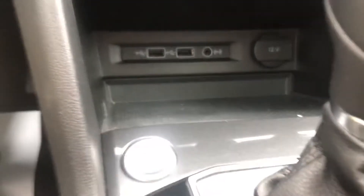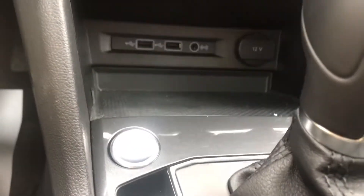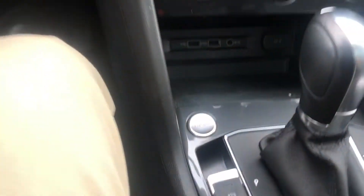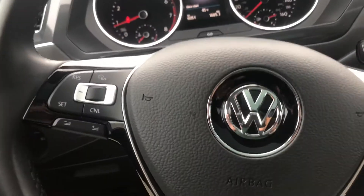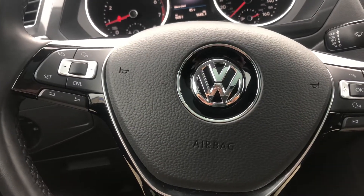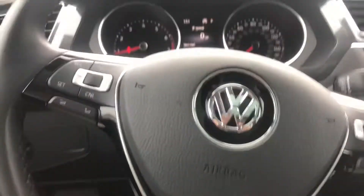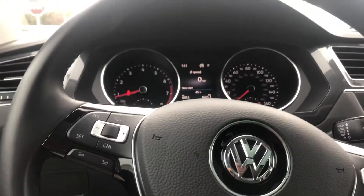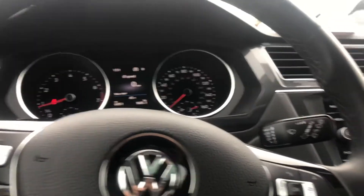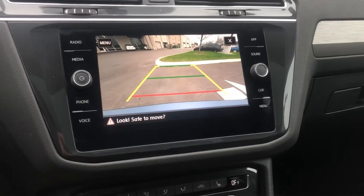You've got USB ports, power ports, and a 12-volt power port. Of course this vehicle is a push-start vehicle. You have all of your Bluetooth and driving controls here on your steering column.